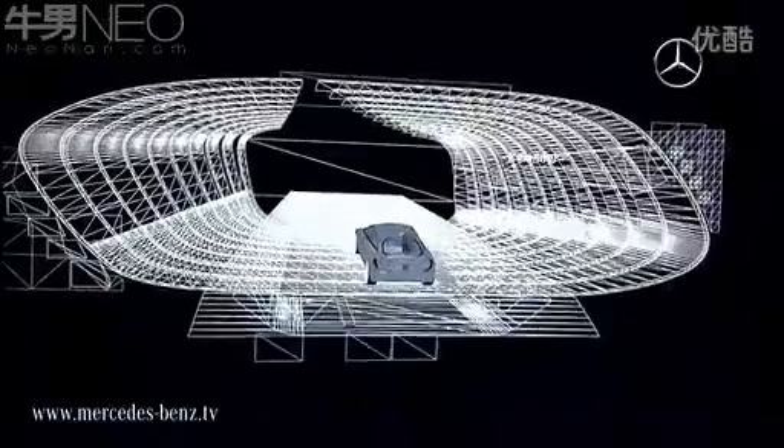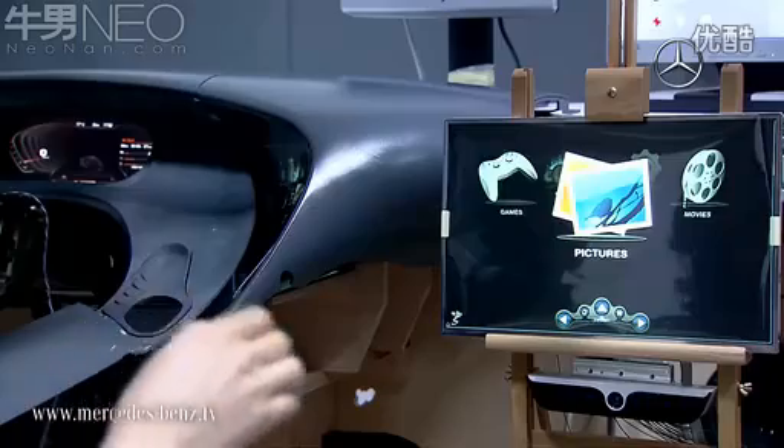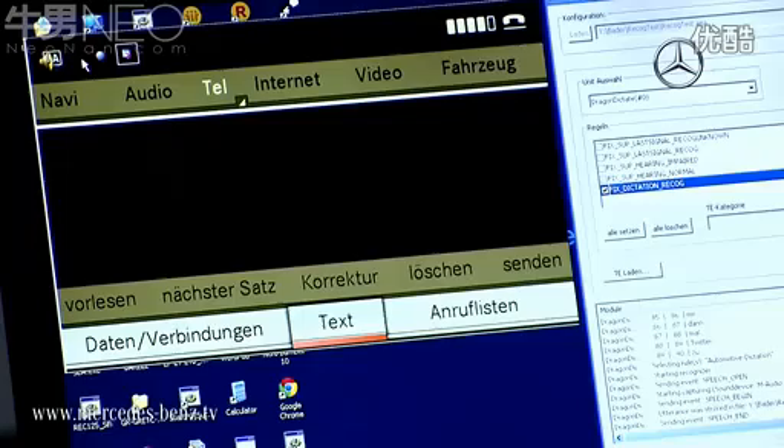With the visionary infotainment system at your command, the F 125 provides a look at the future of Mercedes-Benz telematics systems. Not only do the brilliant 3D displays match our natural visual perception, but the vehicle also reacts to touch gestures and voice commands, transforming it into an interactive conversation partner.